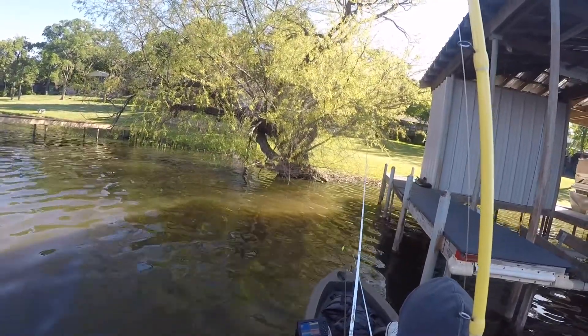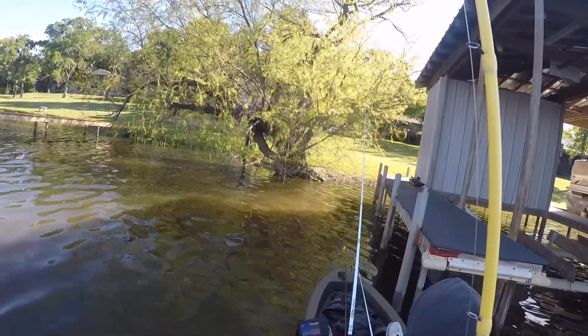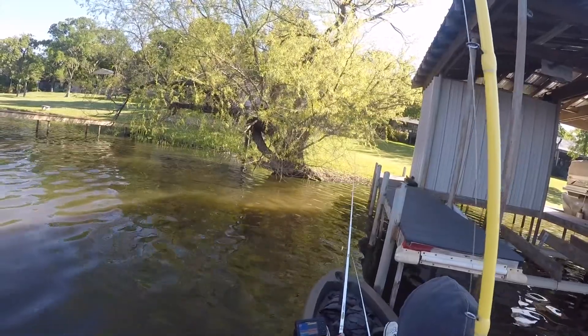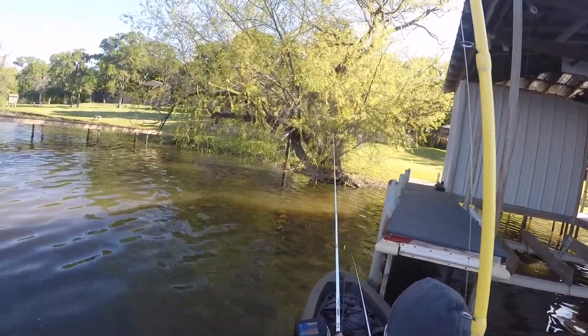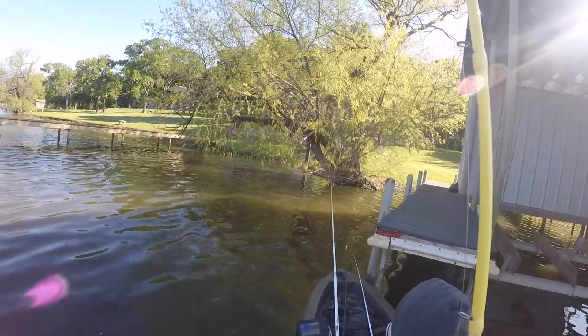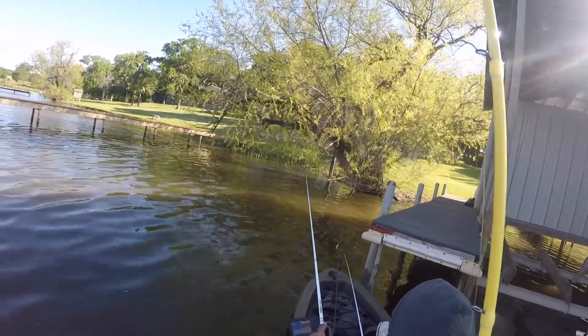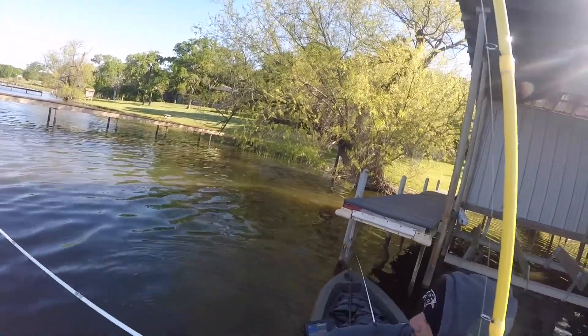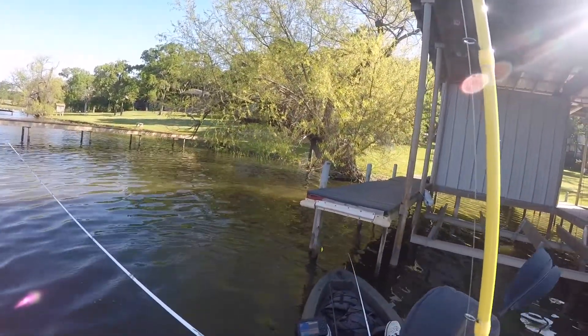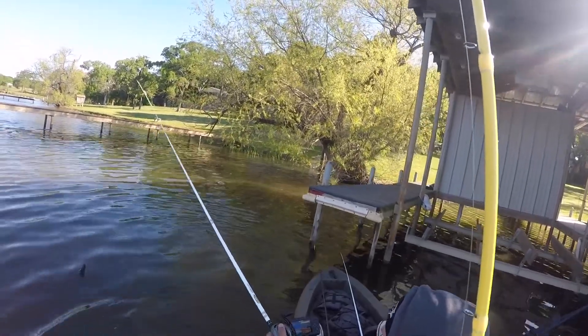I didn't get a good hook set because the wind kind of pushed me around the side of this dock from where I was reeling, and I could not get it to hook good. So I lost this fish.